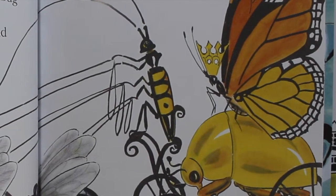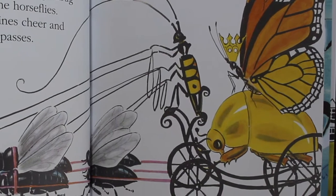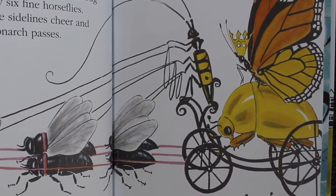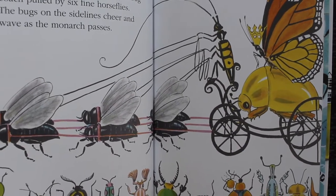At the very end, there comes the monarch butterfly, riding in a big gold bug coach, pulled by six fine horseflies. The bugs on the sidelines cheer and wave as the monarch passes.